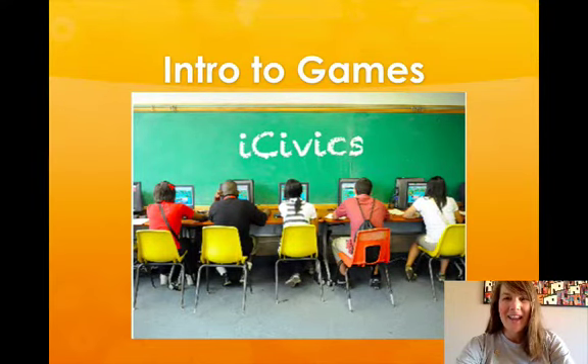Hi, my name is Erica Schnee and I'm a member of the iCivics Teachers Council and a high school social studies teacher in Bozeman, Montana.